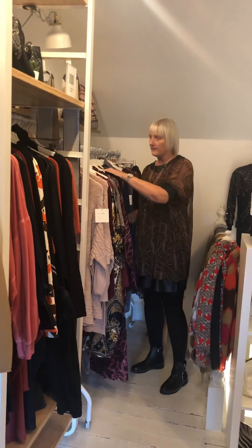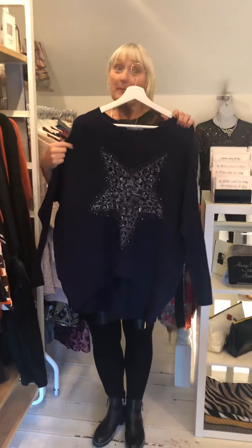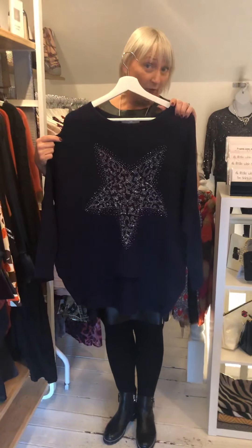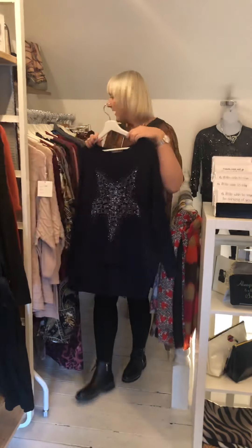We then have the navy blue version of the very popular top that has walked out by itself — that was in last week's video. We've got that in navy blue. These are £28 and they're lovely.